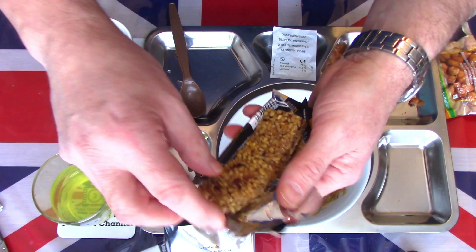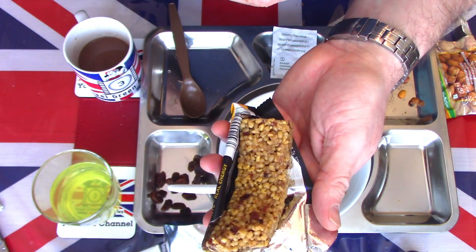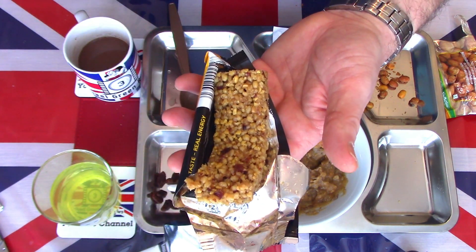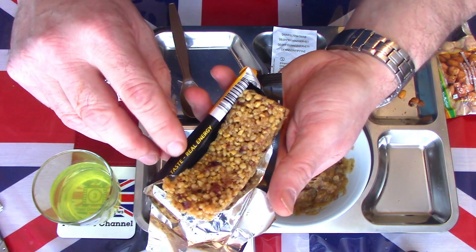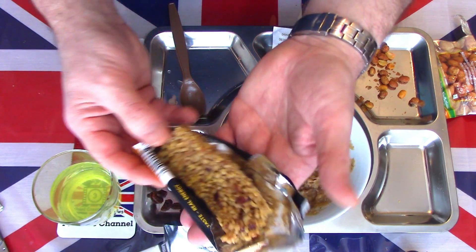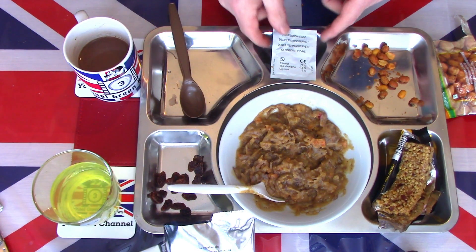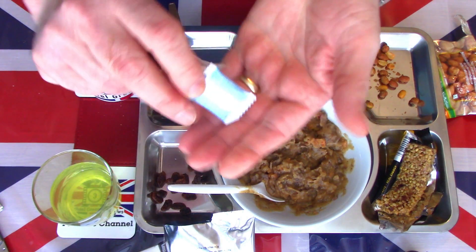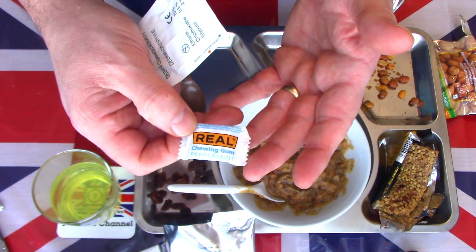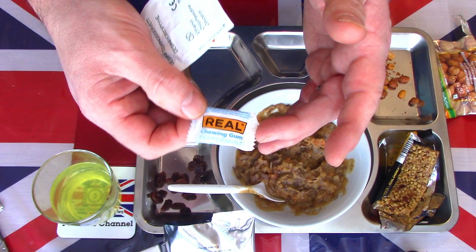Let's look at the cranberry cereal bar - sticky, soft, not crunchy. Very sweet, very tasty, sticky - a lot of energy. You can just taste the energy in that; most of it will come from the sugar content. It does make a nice energy-rich sweet sort of after-dinner bit of pudding. I'm going to save the gum till last - there are two little briquettes of peppermint gum in there - because I want to eat and enjoy the reindeer stew.